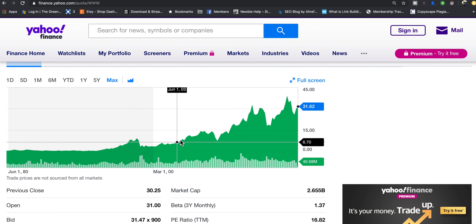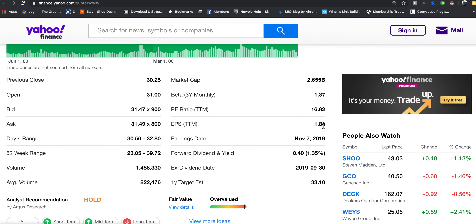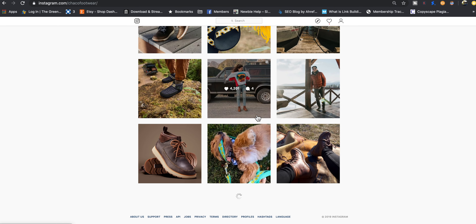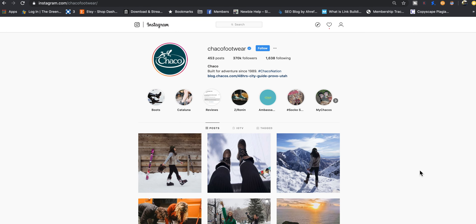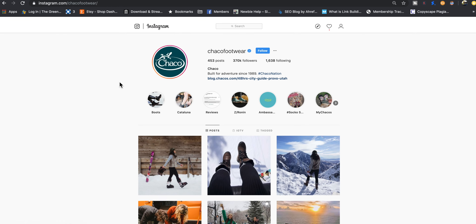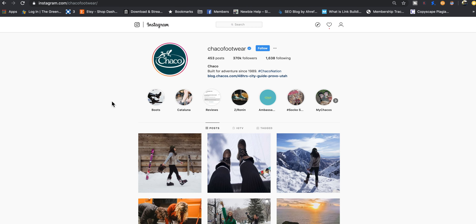Makes sense — they own Chaco. The stock is going up; people love their Chaco. PE ratio of 16 and dividend of 1.35%. And here's a look at their Instagram — 370,000 followers, very professional. They have engaged with me; I've tagged them before and they responded with hearts and comments. Can't say enough good things about Chaco.